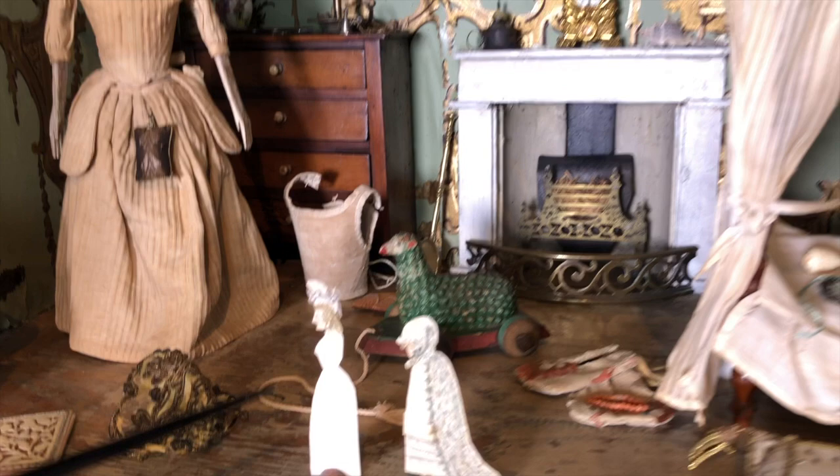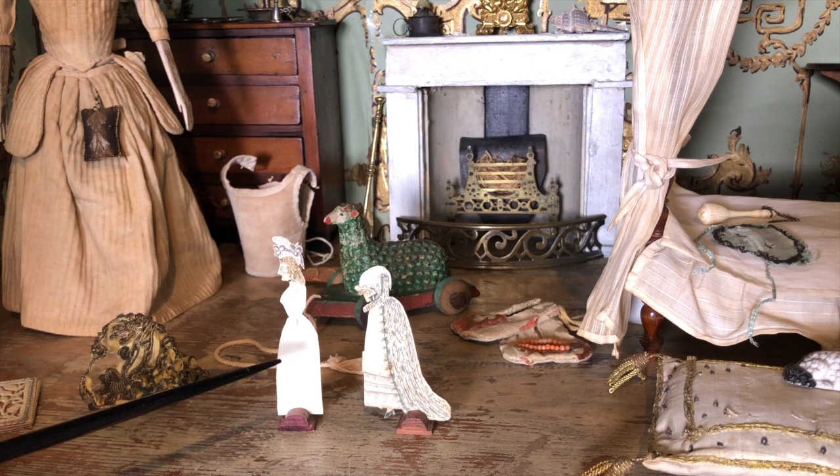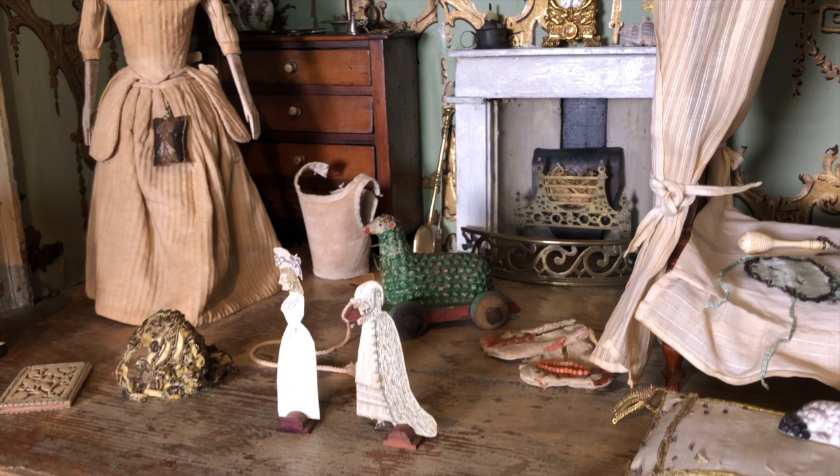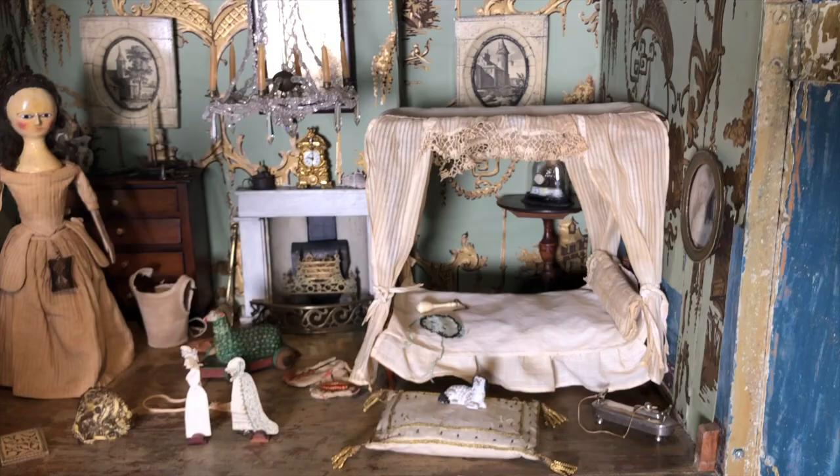Here in this room we have something very special - a miniature 18th century paper doll. She only has one dress; she probably had more but they were lost. The fact that this tiny little bit of paper, so small, could last all these hundreds of years - an 18th century miniature paper doll - I was so excited to find it.